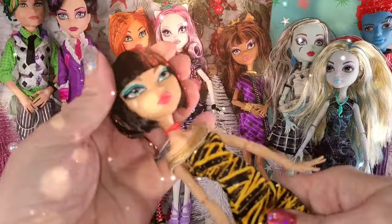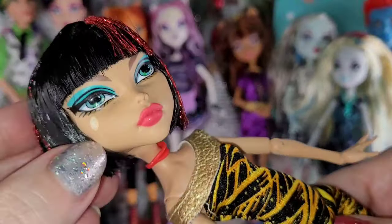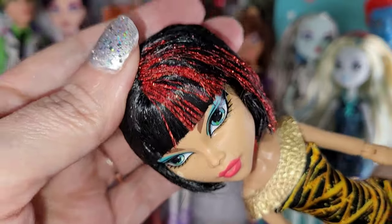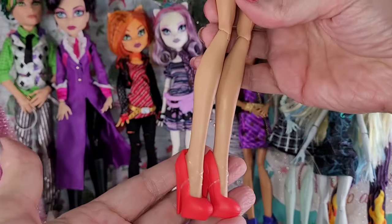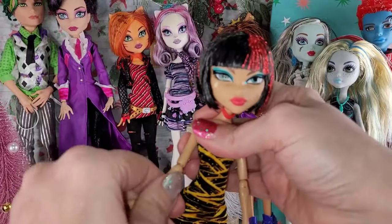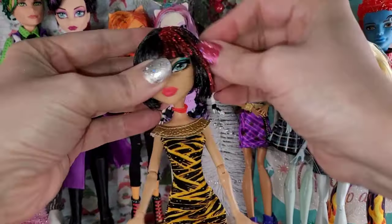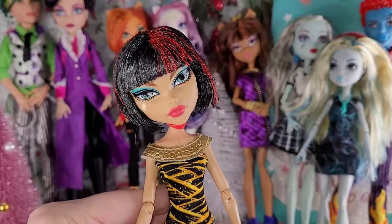Next, we have this beautiful Cleo de Nile. This has to be one of the prettiest Cleos I've ever seen. I love her face and her little short bob — it even still has the T-tag in it, I can't even believe it. Look at the red tinsel. She seems pretty plain as far as Monster High goes — I love the plain red shoes, the simple dress, and the little red necklace. She doesn't seem to have earrings. I love her and I'm super glad to add her to my collection.